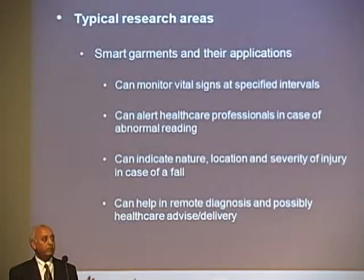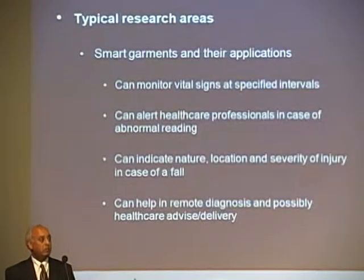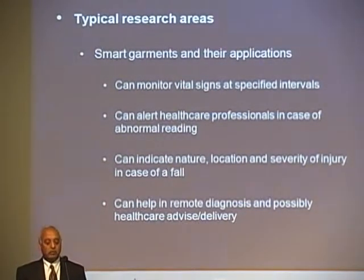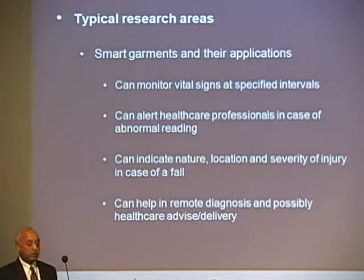Smart garments will identify and give an alarm whenever the heartbeat stops, so you can attend to the patient. They can monitor vital signs at specified intervals.